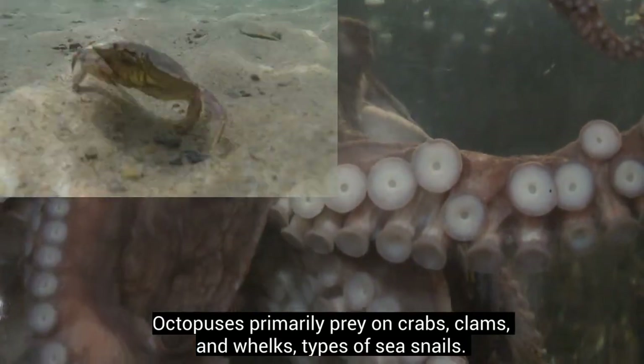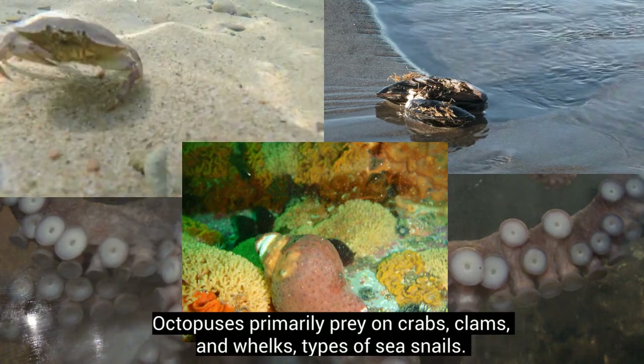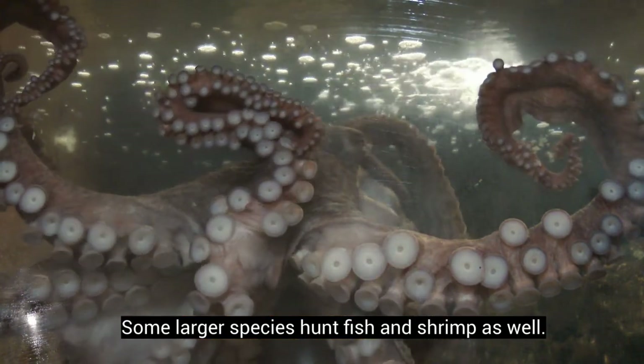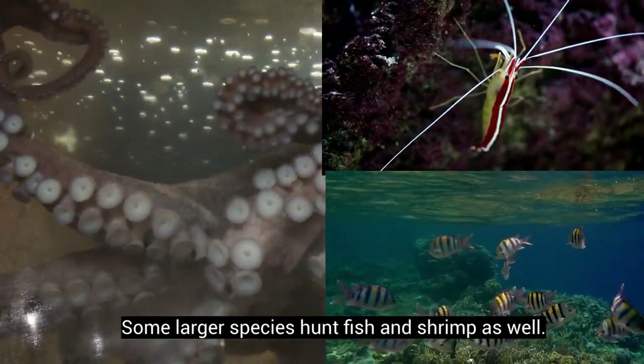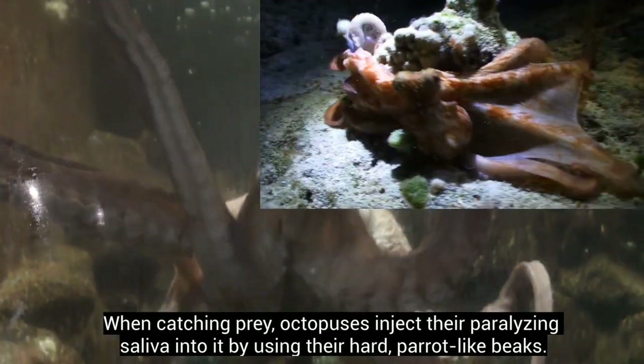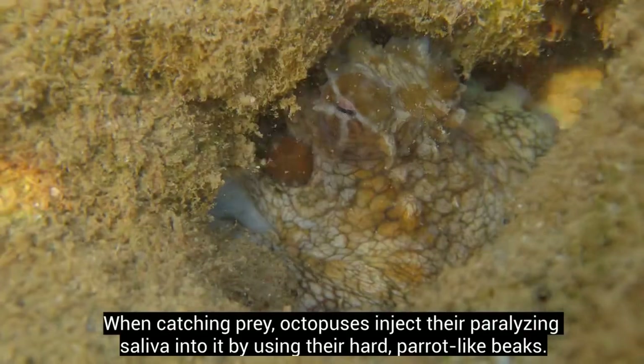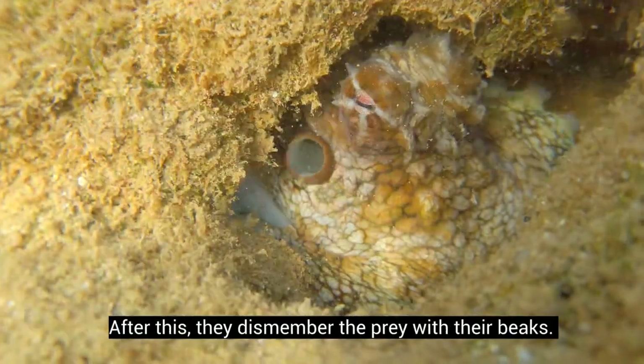Octopuses primarily prey on crabs, clams, and whelks, types of sea snails. Some larger species hunt fish and shrimp as well. When catching prey, octopuses inject their paralyzing saliva into it by using their hard, parrot-like beaks. After this, they dismember the prey with their beaks.